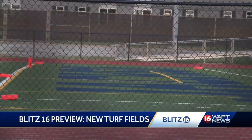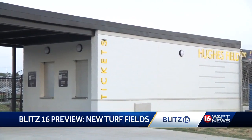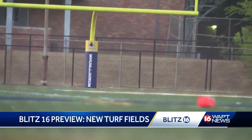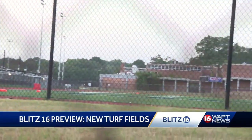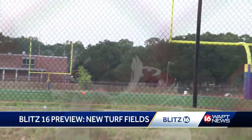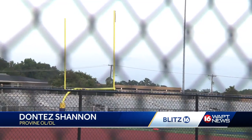JPS is adding to their turf fields with the newly renovated Hughes Field. The Provine Rams have a special connection to that place, and those upgrades come with a sense of pride. It gives us a new spirit and new life. Some of them played on that field in little league, so it just gives new life and new energy. Some of us haven't played on that field since middle school, so we're very excited to play on it.